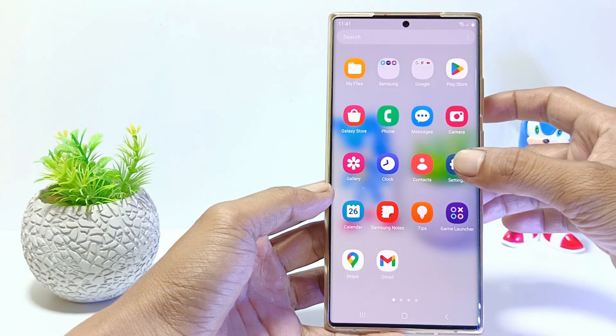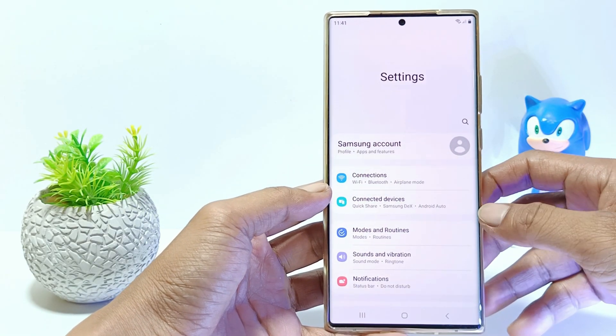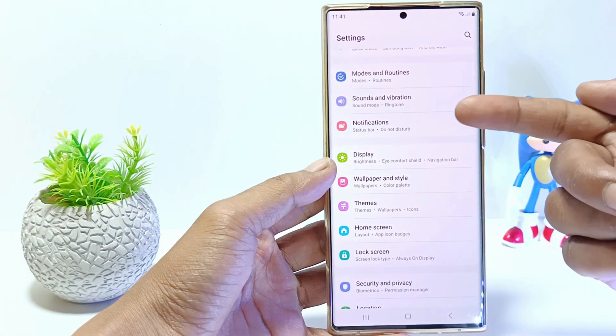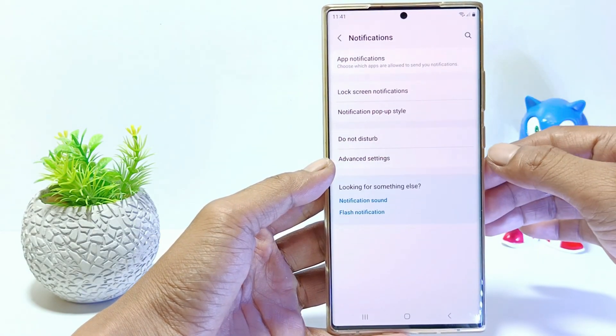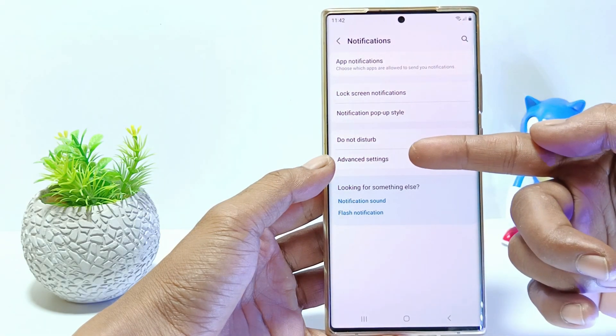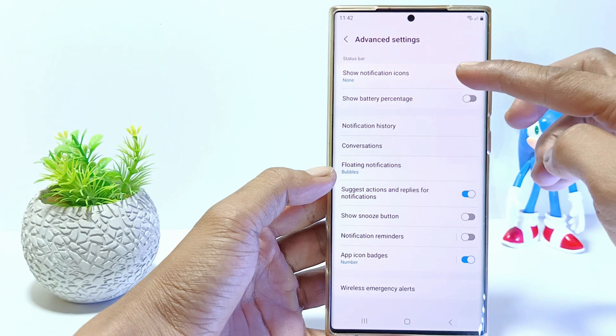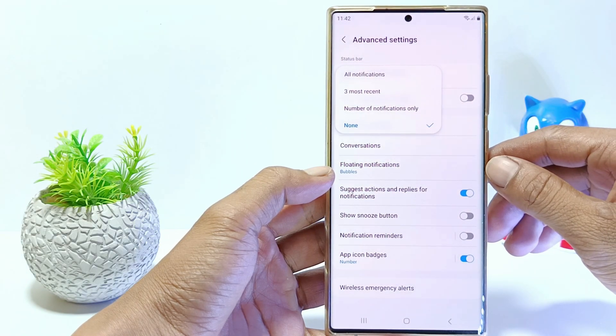The first step: go to Settings, then scroll down. Tap Notifications, tap Advanced Settings, tap on Show Notification Icons, and make sure to select all notifications.